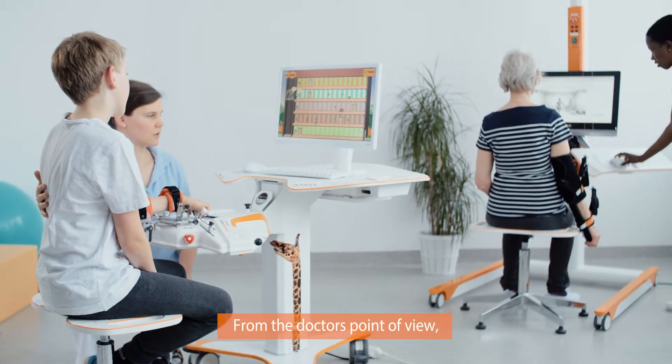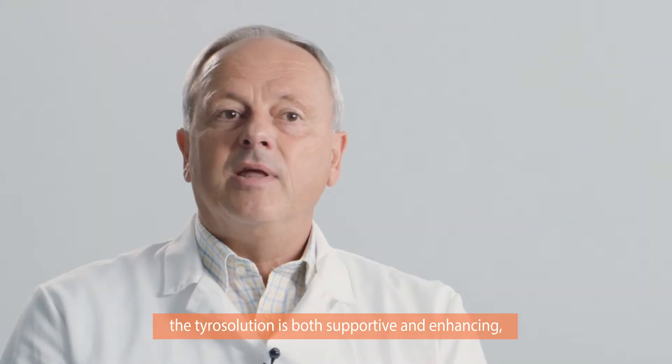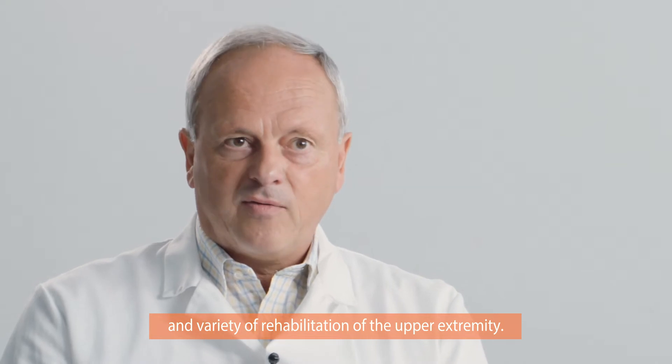Tyro Solution is for us, from a medical perspective, a very great support. And that is because the rehabilitation of the upper extremity, with its complexity and diversity of movements, is an important challenge.